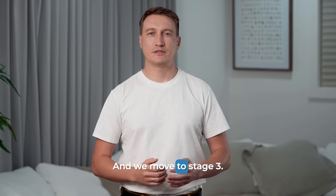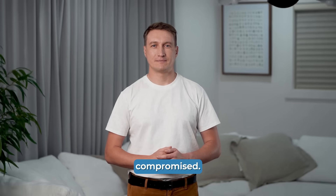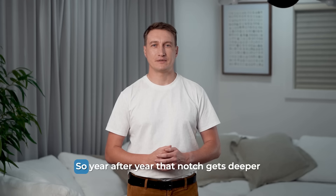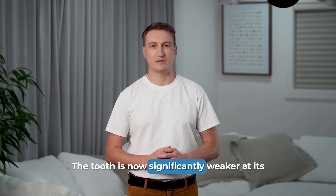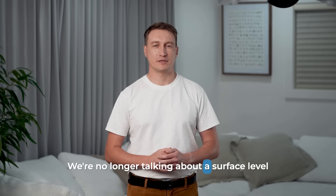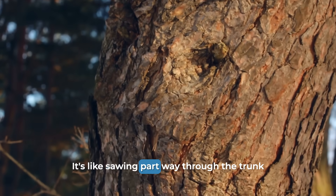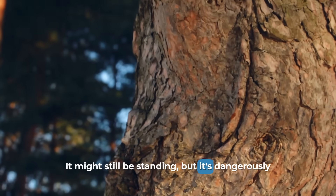Then we move to stage 3 — the notch deepens and the tooth becomes structurally compromised. The flexing doesn't stop, the grinding continues, the bite forces are still there. So year after year, that notch gets deeper and wider. The tooth is now significantly weaker at its very foundation. We're no longer talking about a surface-level problem — the entire structural integrity of the tooth is at risk. It's like sawing partway through the trunk of a tree; it might still be standing, but it's dangerously weak.